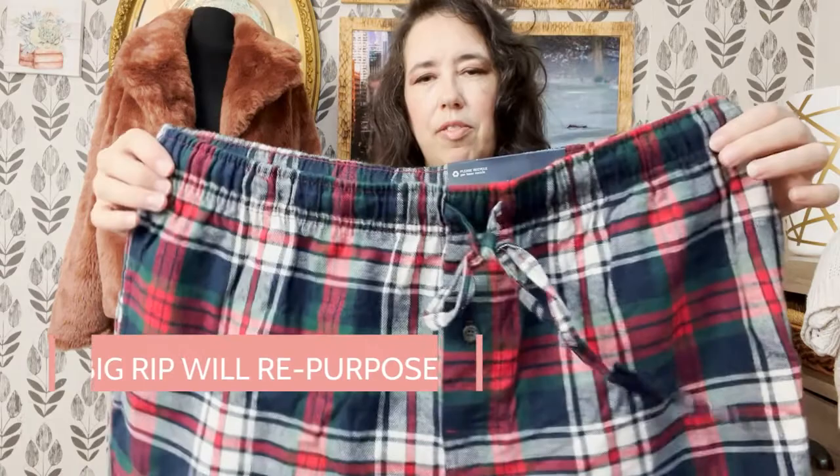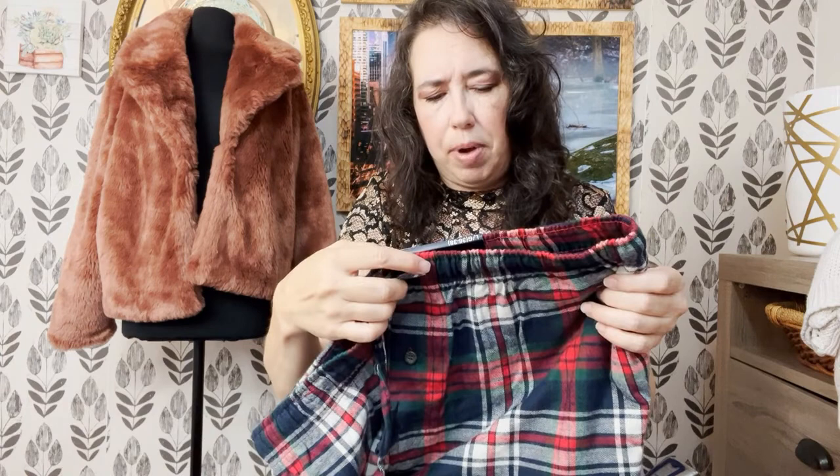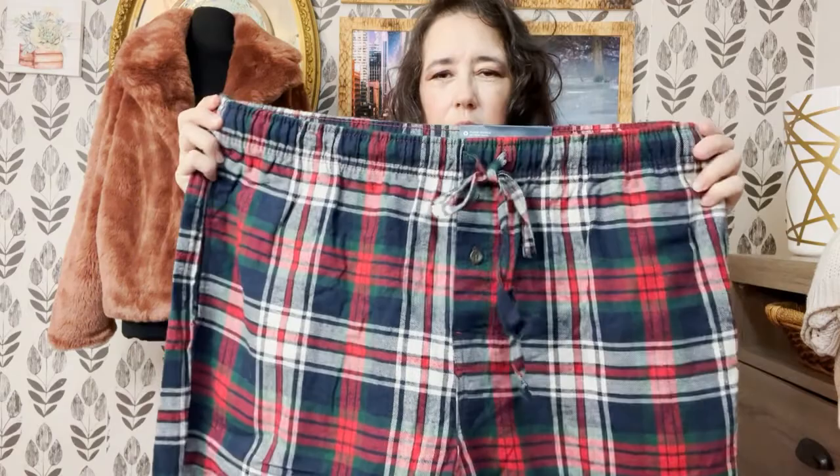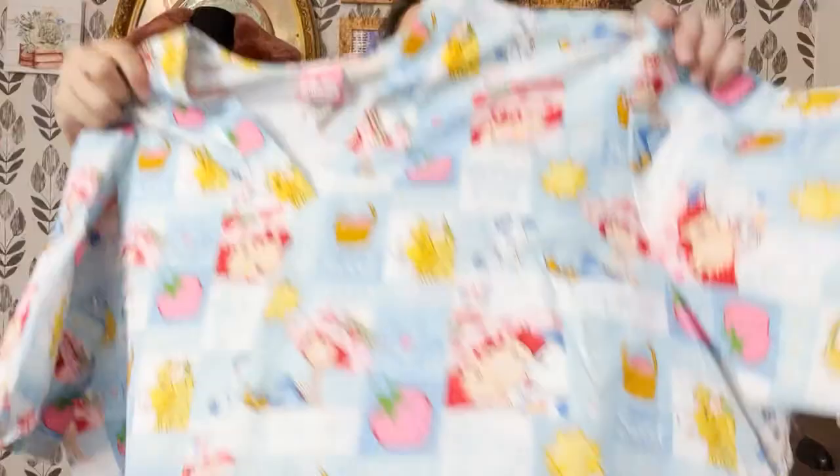Here's another item that may also be from liquidation. It's Faded Glory, which I believe is Kohl's — though at one point it was at Walmart. They are brand-new with tag flannel pajama pants with pockets. They're a size large, so I'd say these are probably men's — fairly wide waist, but super comfy and cozy, brand new with tag.